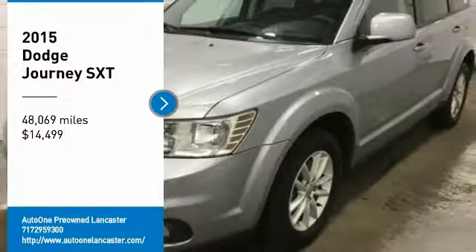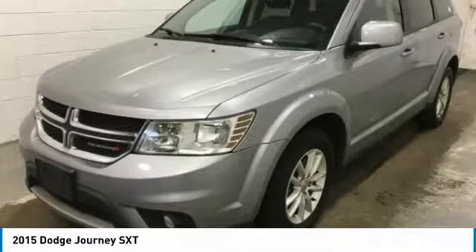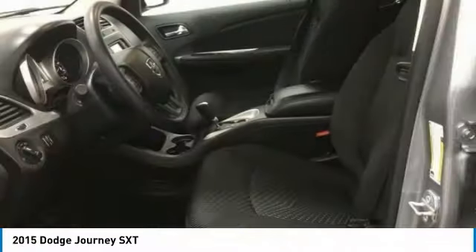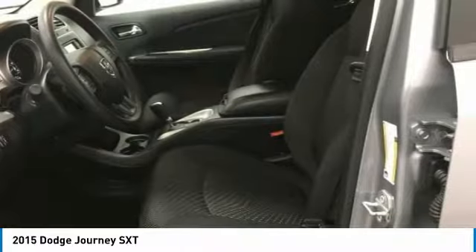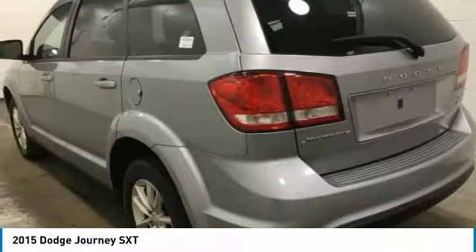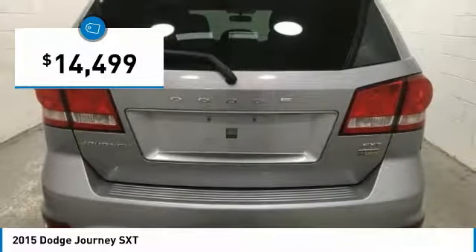Stop by and take a look at the 2015 Journey. Dodge Journey combines the practicality of an SUV with the comfort of a car, all while boasting a style all its own. The Journey's optional third-row seat, along with innovative features like a chilled beverage cooler and in-floor storage bins, make it a good and affordable alternative to a traditional minivan, and is priced below $15,000.